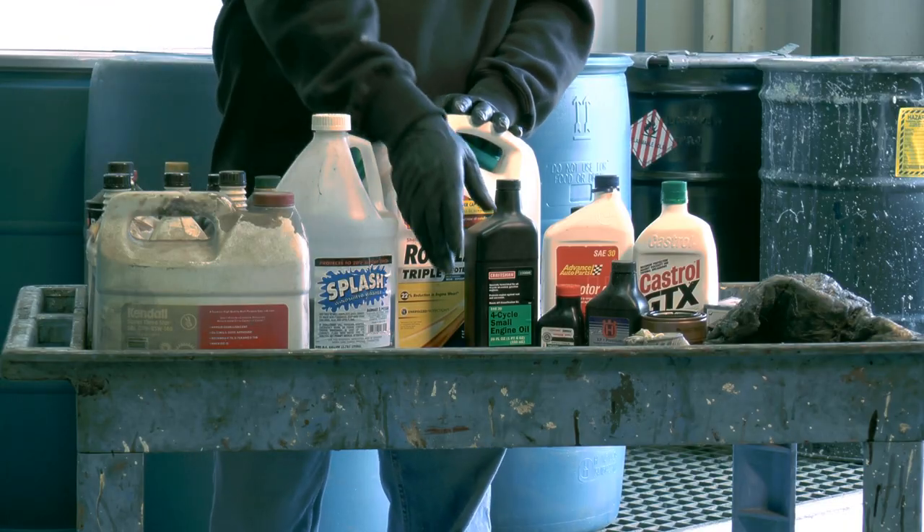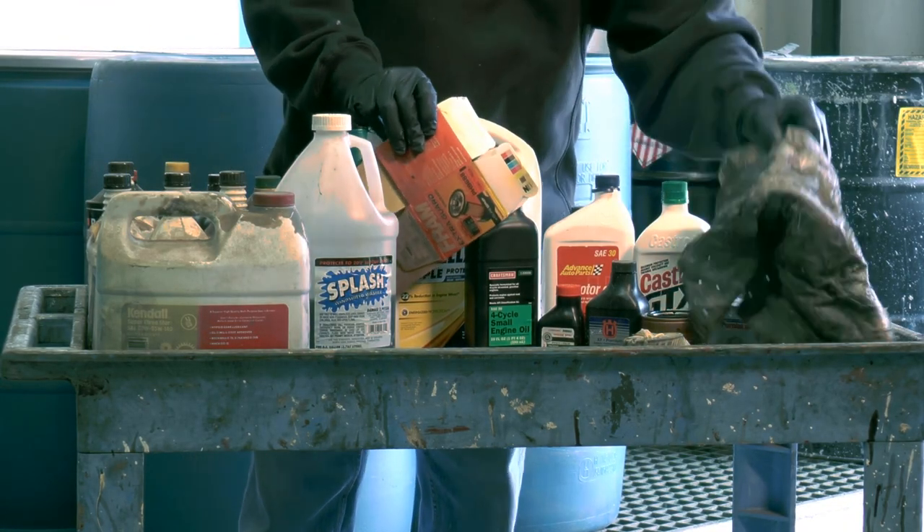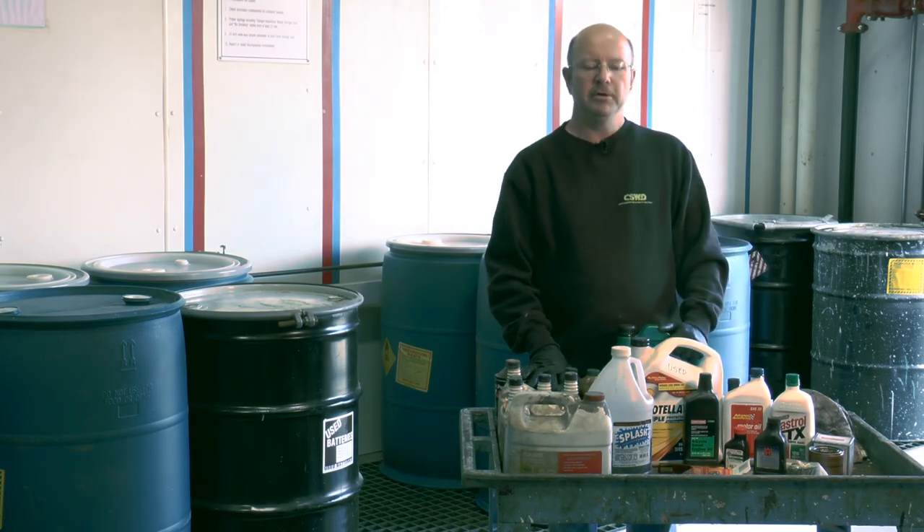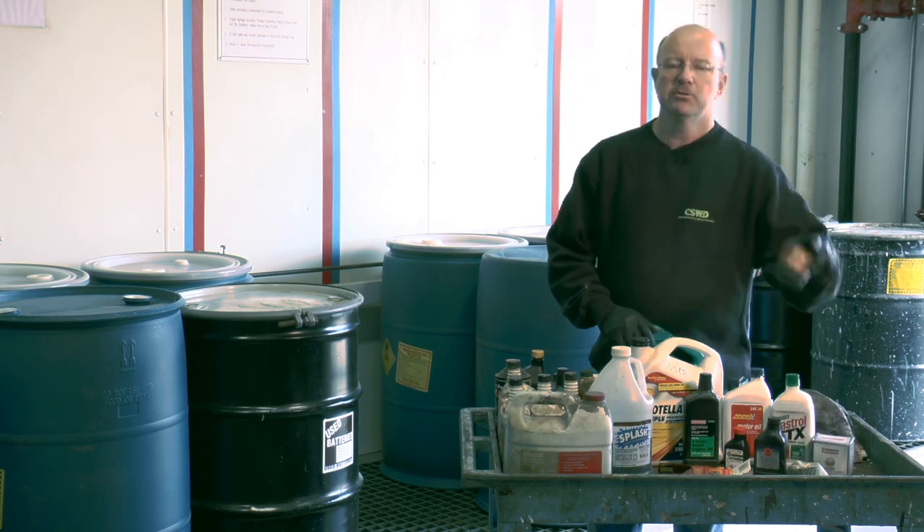We also take things like contaminated cardboard and oily rags. Keep your antifreeze and oil separate, your gasoline all separate, and additionally we'll take used oil filters.